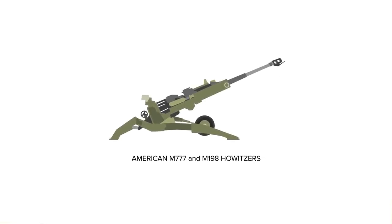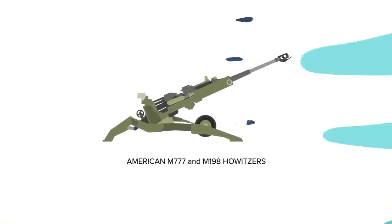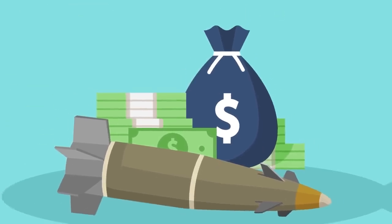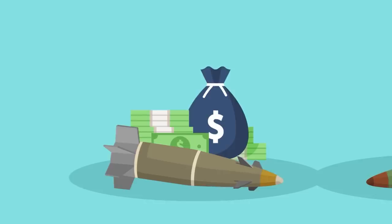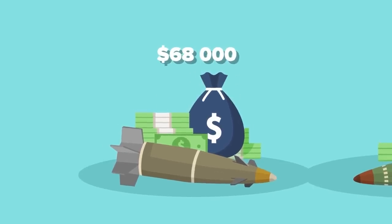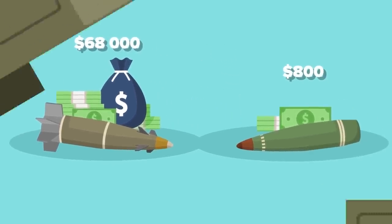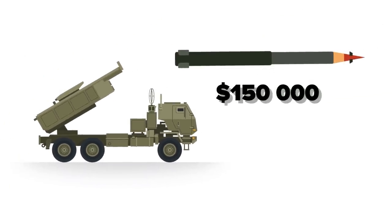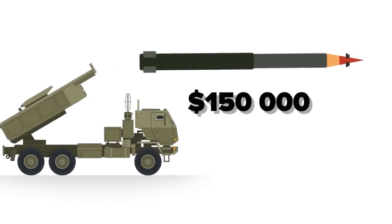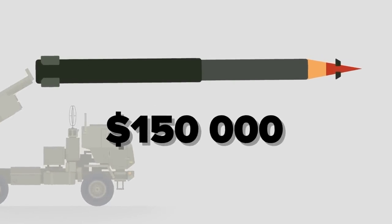They can even be fired from towed American M777s and M198 Howitzers. Yes, Excaliburs are far more expensive than their traditional 155mm counterparts — it'll cost you a cool $68,000 to fire one, compared to an $800 unguided shell. But it's far cheaper than expending a $150,000 HIMARS rocket on a smaller target. In that sense, what it lacks in affordability, it certainly makes up for in accuracy.